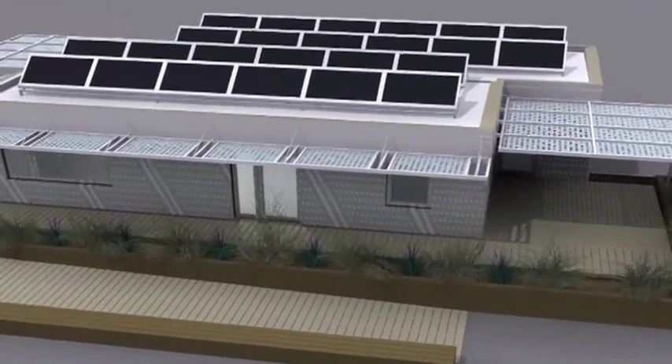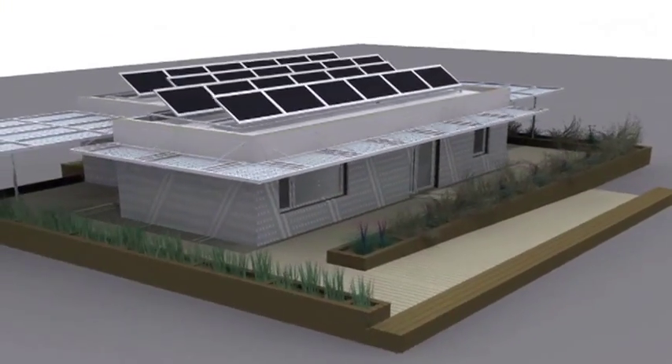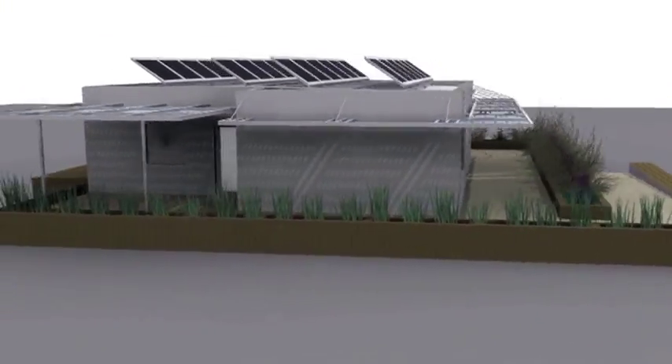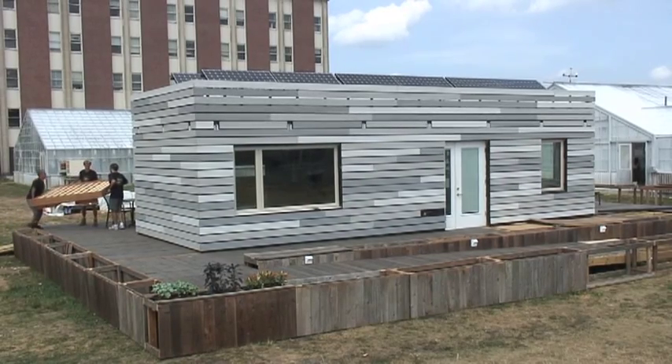The University of Illinois' ReHome offers a new solution for disaster relief housing. This two-module home is designed to be quickly transported and easily assembled in the event of a natural disaster. The ReHome also serves as more than a shelter.